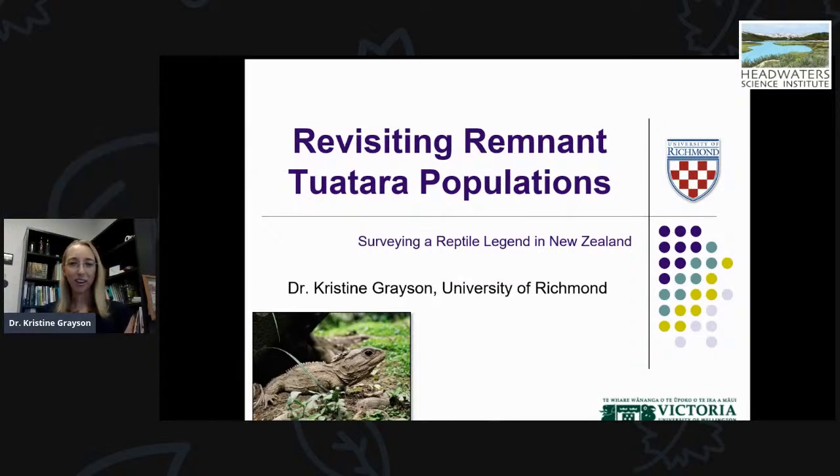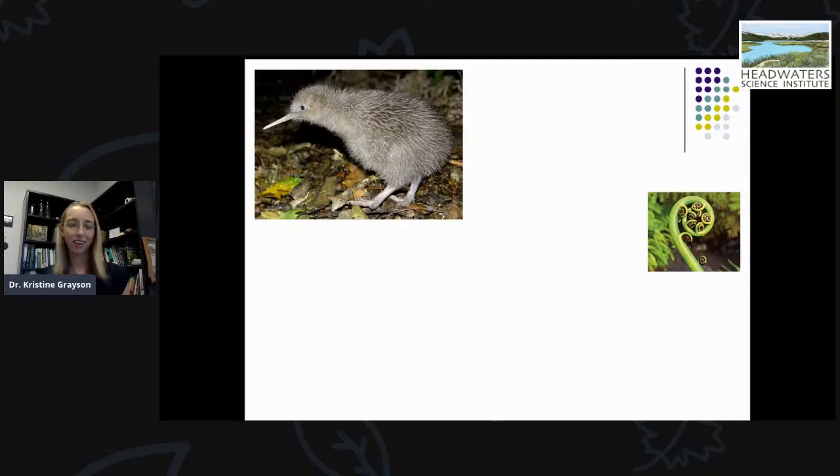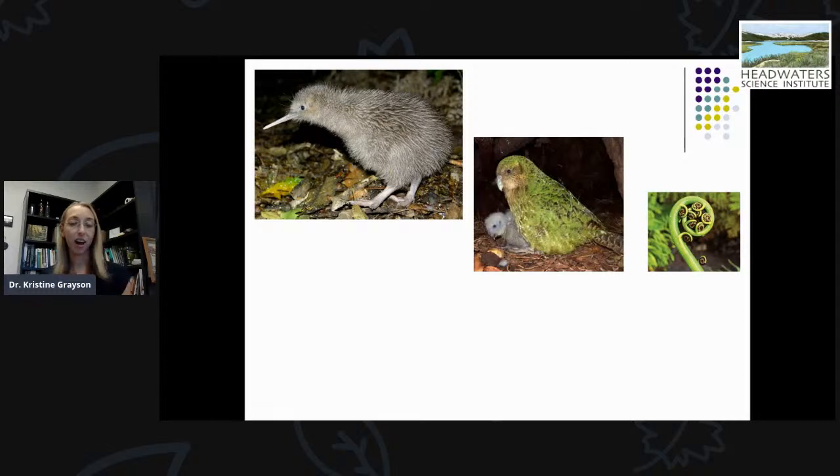I wanted to start by talking about some of the amazing biodiversity in New Zealand. When you think of animals and plants in New Zealand, what often comes to mind is the iconic kiwi or the New Zealand silver fern — animals and plants found in New Zealand but nowhere else in the world. When it comes to really cool endemic birds, kiwi isn't the only claim to fame. One of the other really cool species you can find there is the kakapo, which is a giant flightless nocturnal parrot. It's not just birds — it's also reptiles and insects.